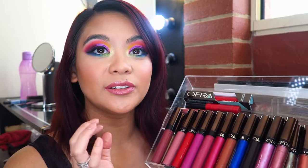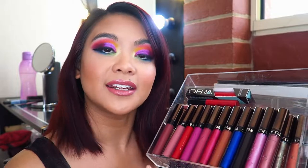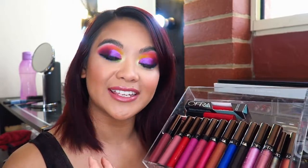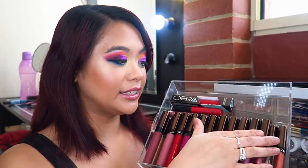The formula of these lipsticks is absolutely divine. What I really love is that the color you see in the tube is true to what it applies as on your lips. You know how sometimes matte lipsticks look like the right shade in the tube and then dry down to a darker, deeper shade? That doesn't happen with the Ofra Cosmetics lipsticks, which I love because it's not misleading. You don't have to reapply when you think it's going to match your makeup look.